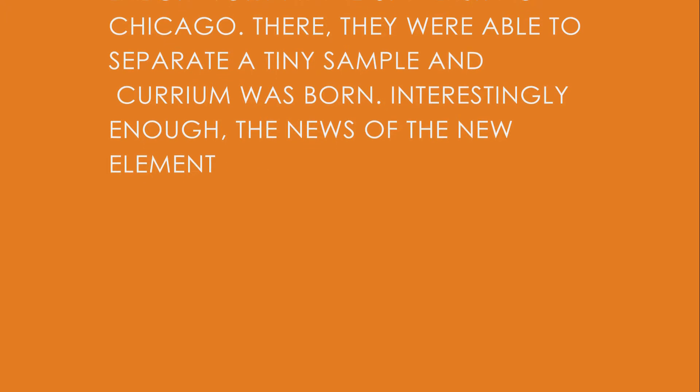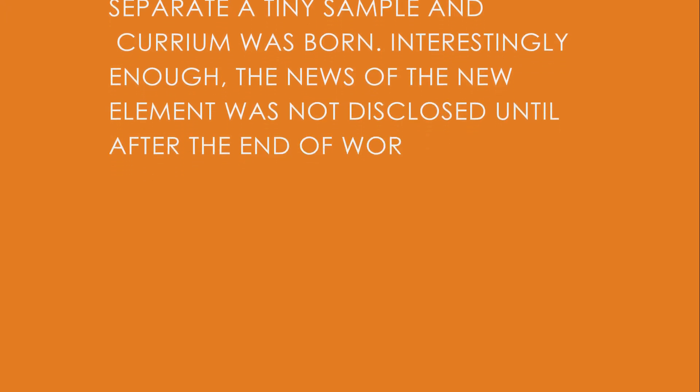Interestingly enough, the news of Curium was not disclosed until after World War II on November 11, 1945.